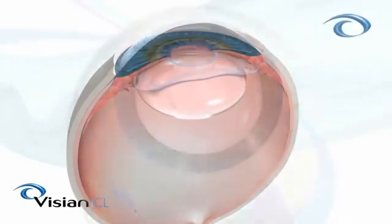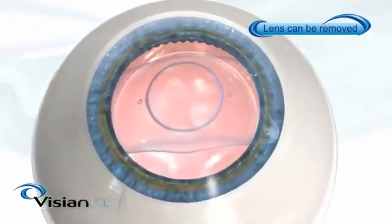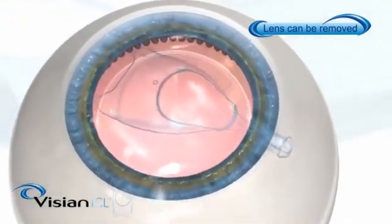The major advantage with the Vizion ICL is that the lens is added to the eye to improve your vision and can be removed if required. Other procedures permanently remove tissue from the eye that cannot be replaced, making the changes permanent and irreversible.